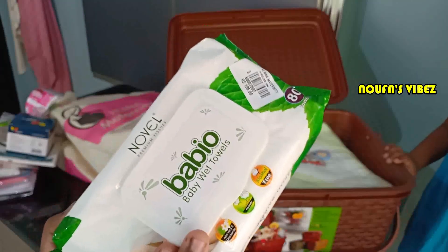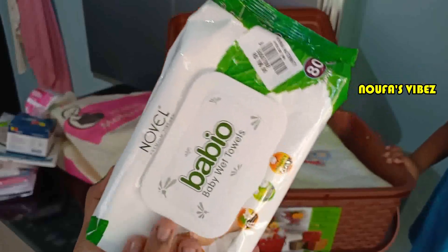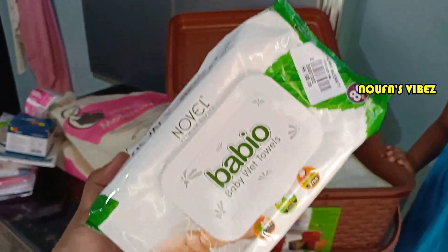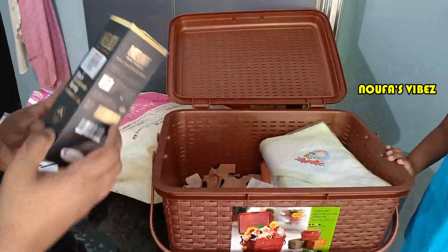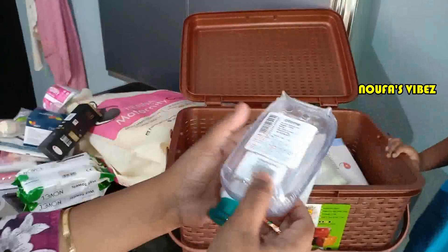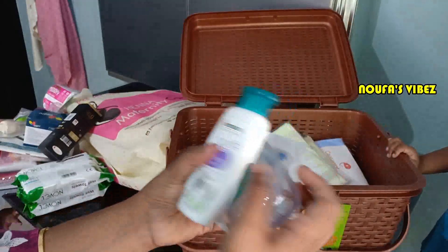I am going to use cotton. I am going to use this for a baby. This is a hair remover. This is a spray. In the last video, this is the soap box. This is a baby wash.